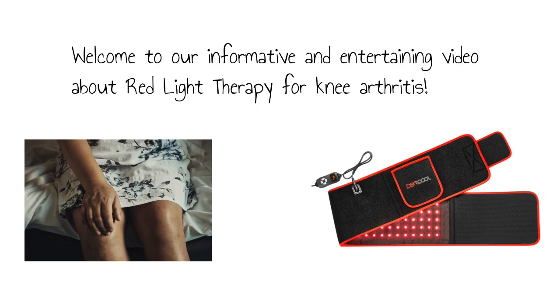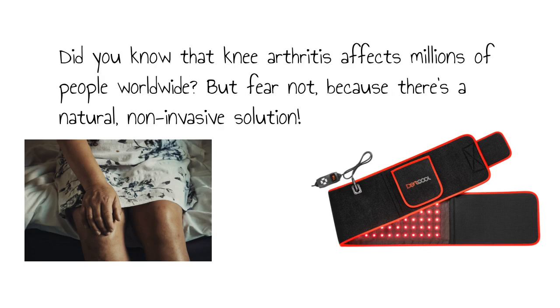Welcome to our informative and entertaining video about red light therapy for knee arthritis. Did you know that knee arthritis affects millions of people worldwide? But fear not, because there's a natural, non-invasive solution.